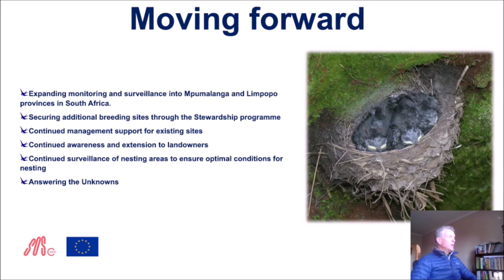Moving forward, we will be expanding monitoring and surveillance into Mpumalanga and the Popo provinces in the next year. We will be securing additional breeding sites through the stewardship program, providing management support for existing sites — because landowners are committed conservationists but not trained conservation managers, so management support is critically important in terms of compliance with the Act, providing management advice and updating management plans. We will continue to raise awareness and extension to landowners about this bird's importance and rarity, and continue surveillance of nesting areas to ensure optimal conditions. Very importantly, we are also answering the unknowns — we don't know what happens to these birds between here and where they overwinter in East Africa, or on their way back.